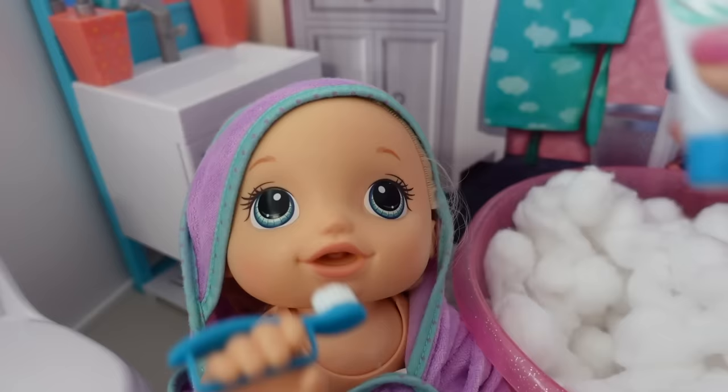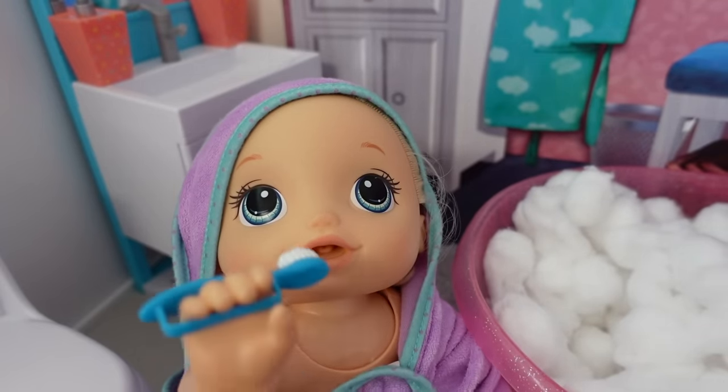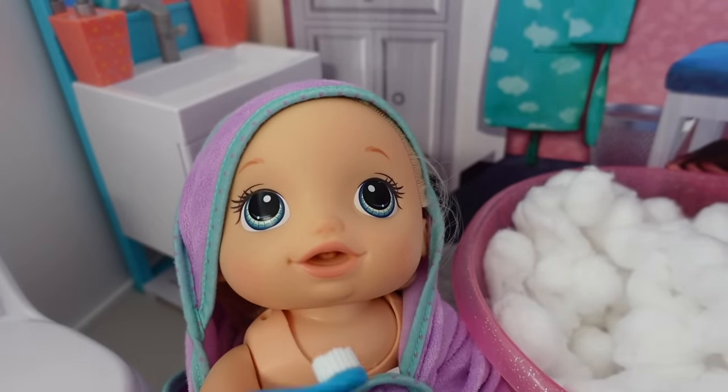Okay, there's some toothpaste — good job Pumpkin! She knows how to brush her own teeth now.